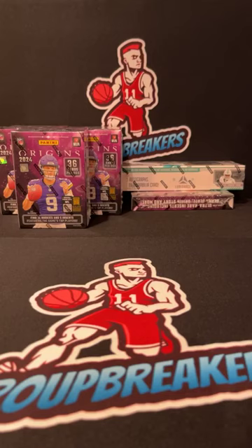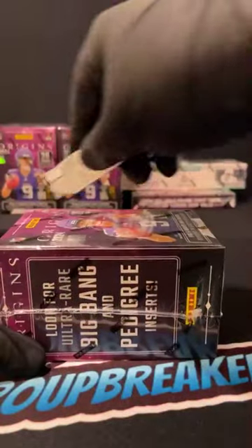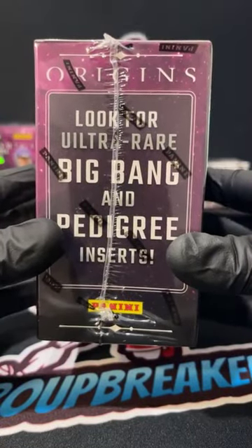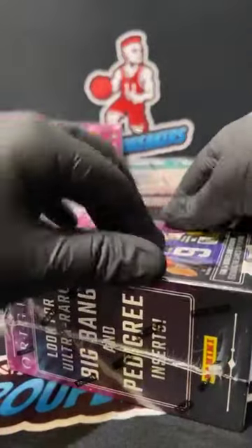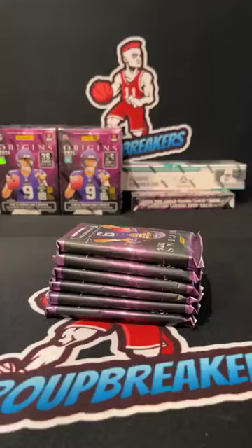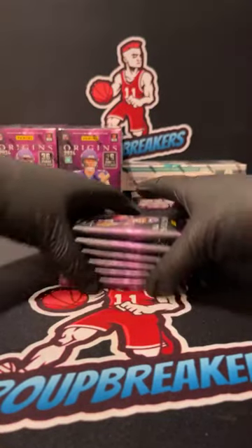We've got five Origins International Blaster Boxes, and then one Origins Hobby and one Luminance Hobby in this one. First peek at the International Blasters in the group — typically we're going to be seeing a lot of rookies. Our main chases for the inserts are the Big Bang and Pedigree. They're definitely good boxes to have in the mixers — a ton of rookies, a ton of chip-away value. You should be seeing a couple numbered cards per box.